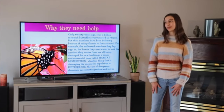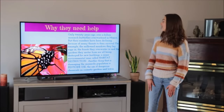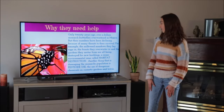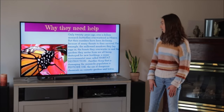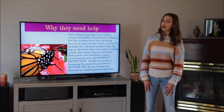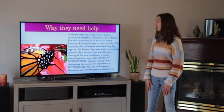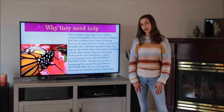Why they need help: only 20 years ago, over a billion monarch butterflies overwintered in Mexico. But their numbers have been declining because of many threats to their survival. For example, the milkweed meadows they lay eggs in, the forest they overwinter in, and the gardens they nectar from are all being destroyed for new buildings — a major environmental issue called habitat destruction. Another thing damaging the monarch's population is pesticide use: the use of dangerous chemicals on cosmetic gardens and lawns.